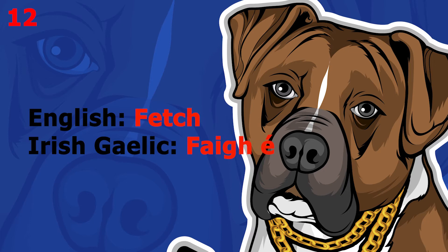The word is 'fetch', which in Irish Gaelic is [inaudible]. This word pronounced more slowly sounds like [inaudible]. The word is [inaudible].